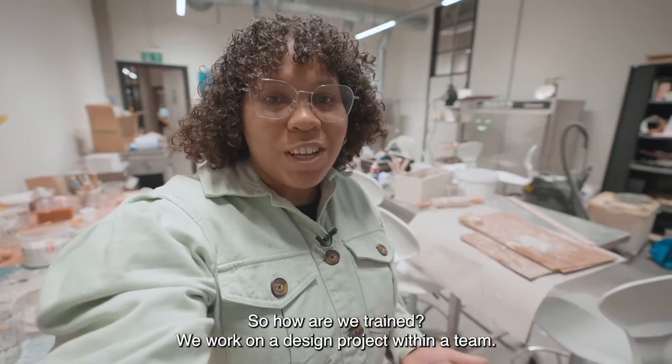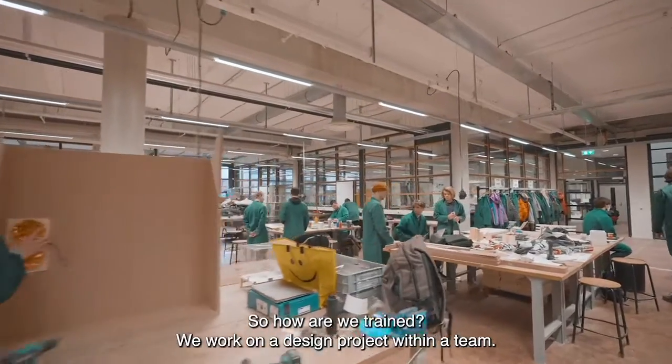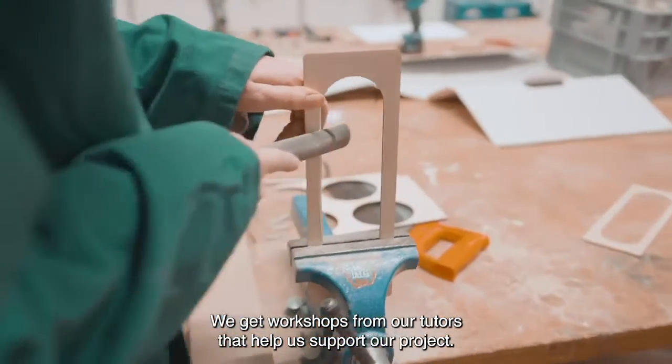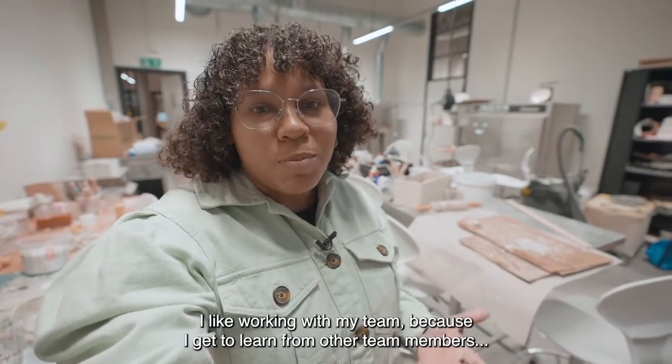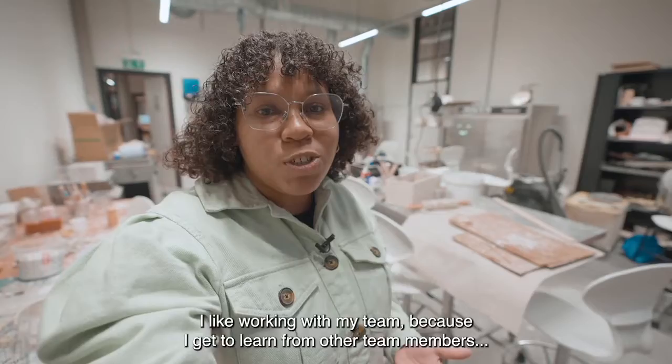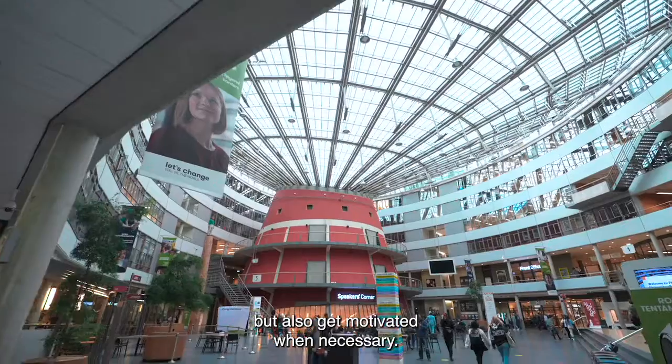So how are we trained? We work on our design project within a team and receive workshops from our tutors that help support our project. I personally like working with my team because I get to learn from other team members and also get motivated when necessary.